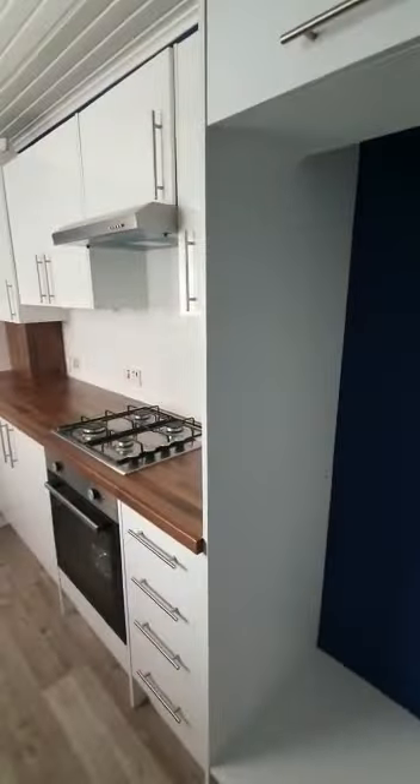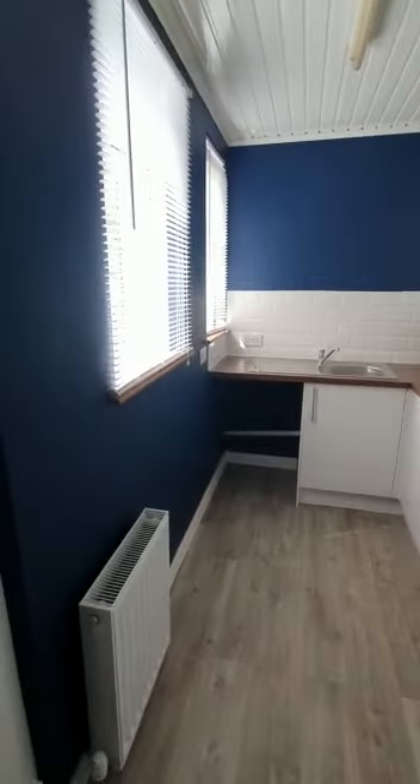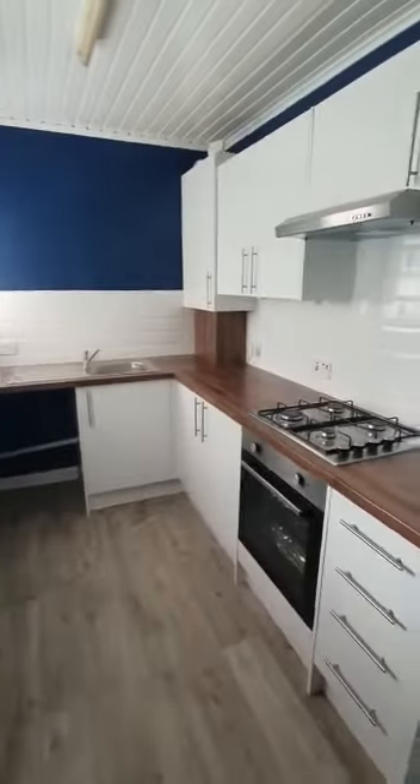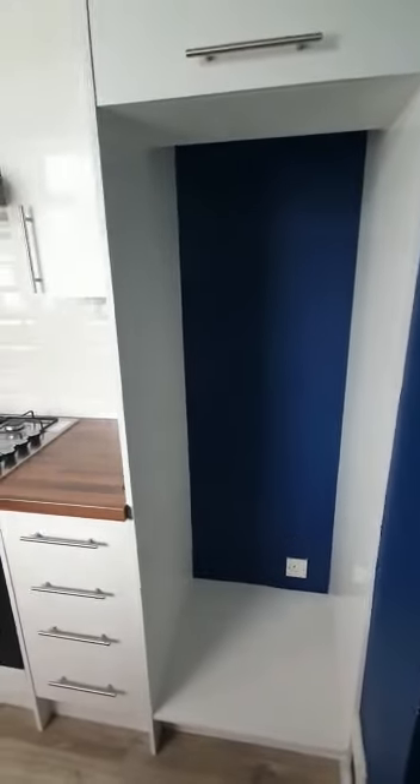This property is undergoing a renovation and we've just had a newly fitted kitchen installed within the last few months. It's a lovely kitchen with an integrated oven and hob, and plenty of space for a fridge freezer.